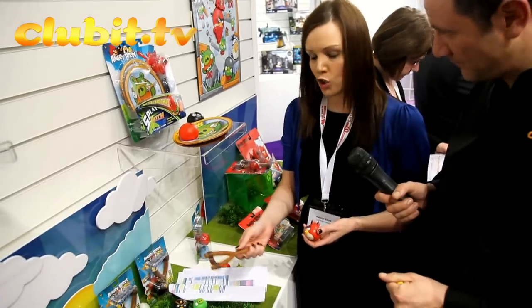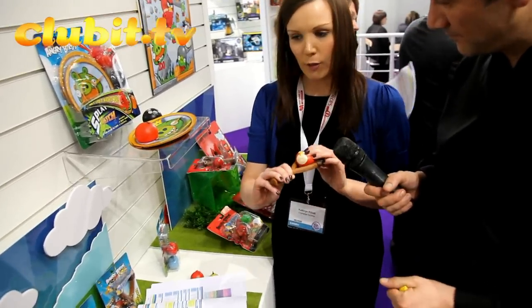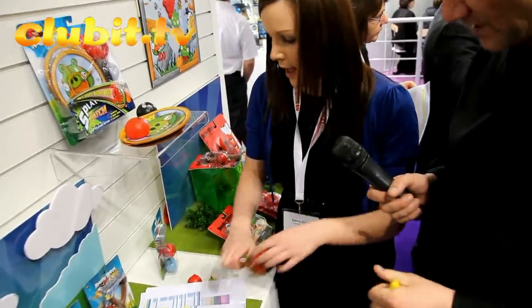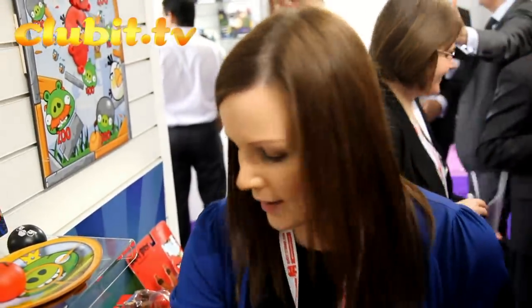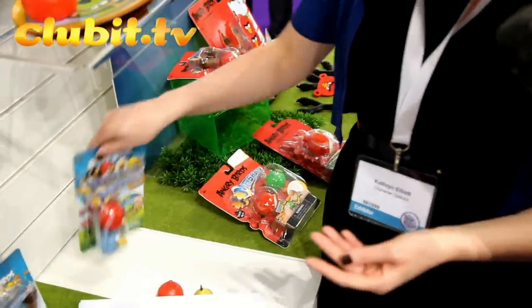We're also doing a launcher pack — with this you get your launcher catapult and your Angry Birds, which picks up on the gameplay where you fling your Angry Birds. These don't stick to the wall; it's just the splat balls that do — these are more about the squidgy effect when you launch them. And then you're also getting a twin pack of Mashems as well.